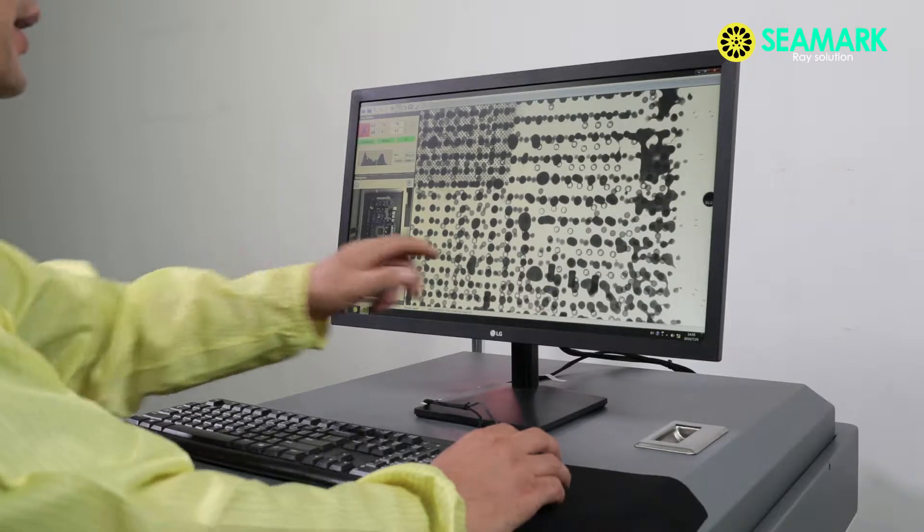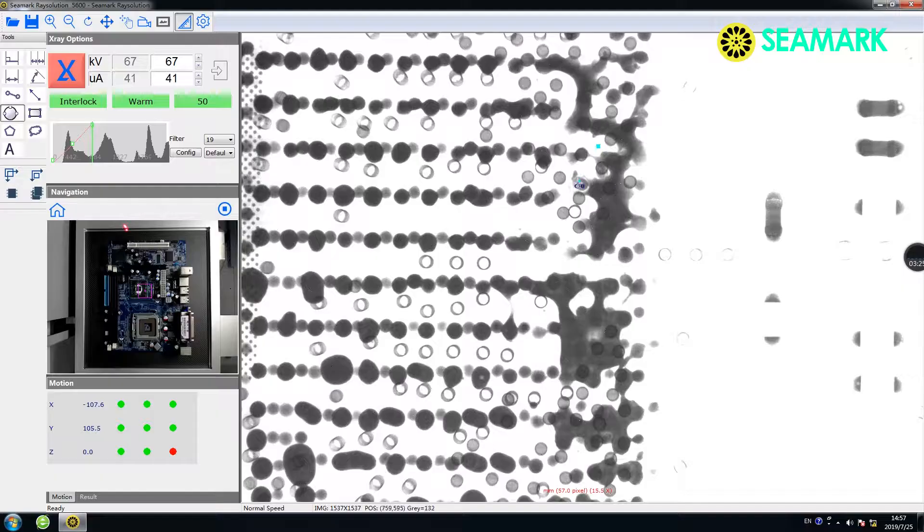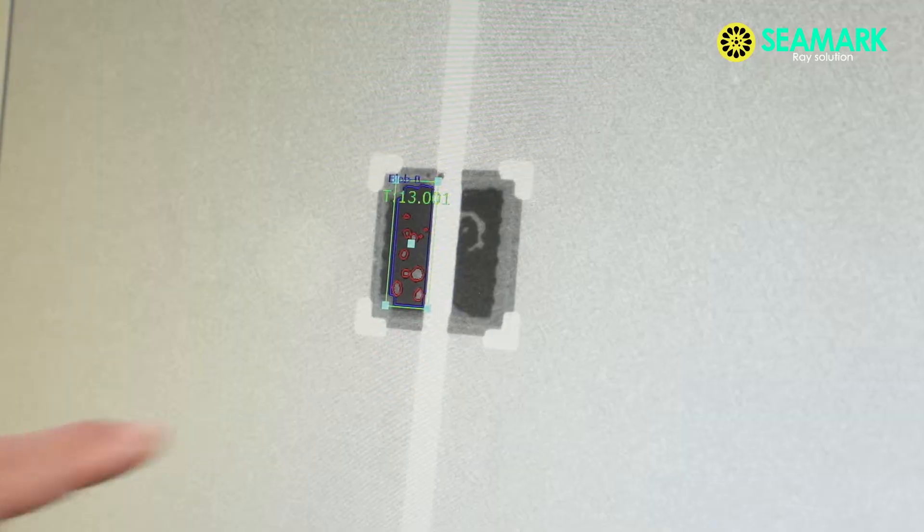The machine is equipped with a keyboard, mouse, LG monitor, and user-friendly software. It can be used to inspect solder bridging, wire bonding, and to calculate BGA void percentage.